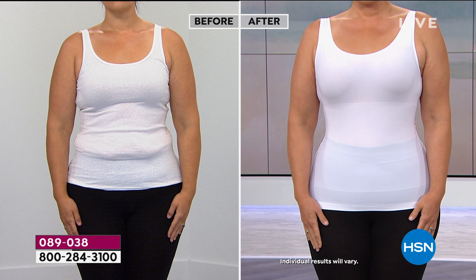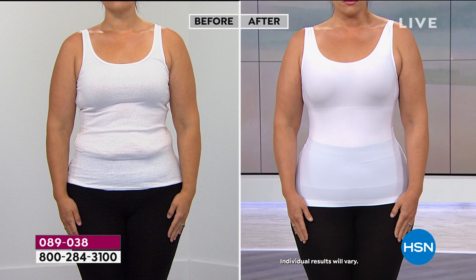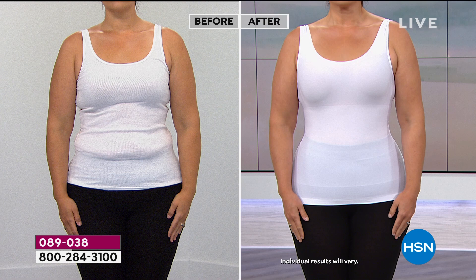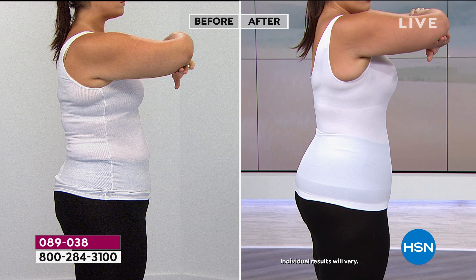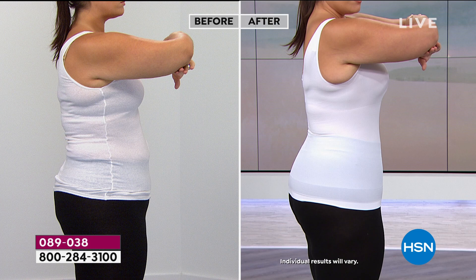So many of us can relate to this: you're wearing your leggings and a basic tank top but the clothes aren't doing you any favors. If they cut you off or hit in the wrong place, you end up with bulges where you don't want them. If you can change your tank into one like we have today, look at the difference this makes — just from the profile, sucking in the tummy, everything feeling smoothed out.